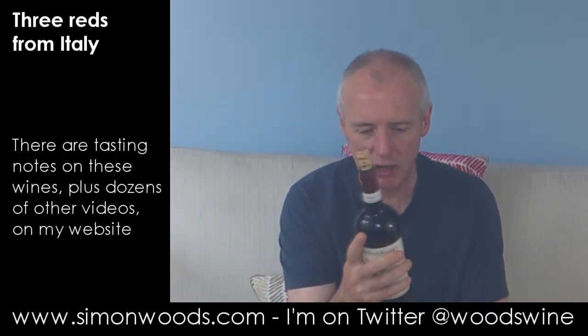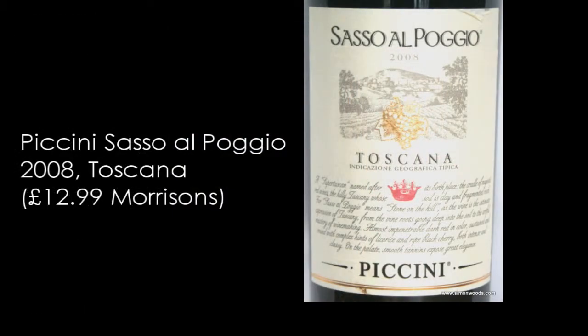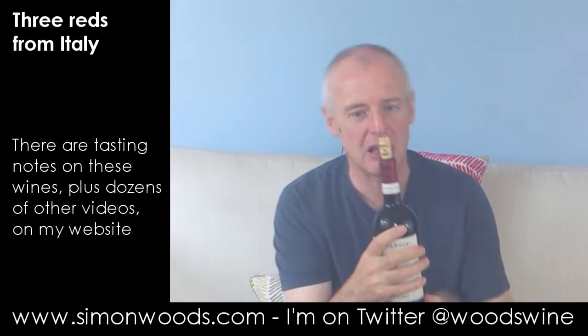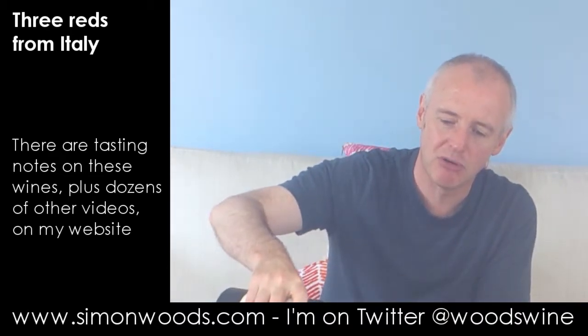Wine number three. We're heading up into central Italy, and this is Sasso Alpoggio Tuscana, 2008 vintage. Grand wine of excellent taste, a veritable Tuscan treasure. Does it say what it's made from? No. I've got a feeling there's probably a bit of Sangiovese, but I wouldn't be surprised if there's some of the Bordeaux grapes in there somewhere. I may be completely wrong — if I am, I will flash it up on screen for you.